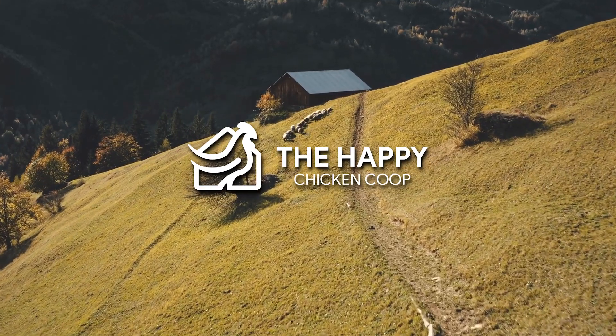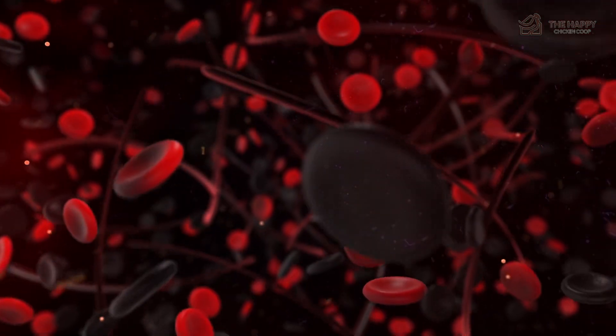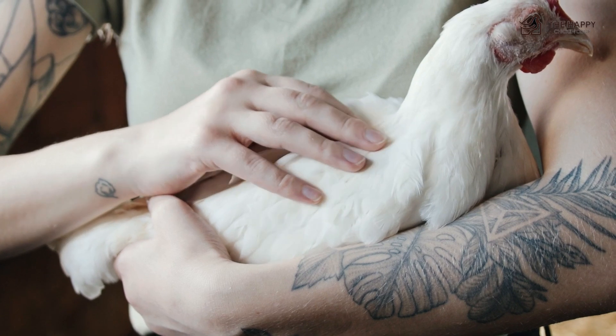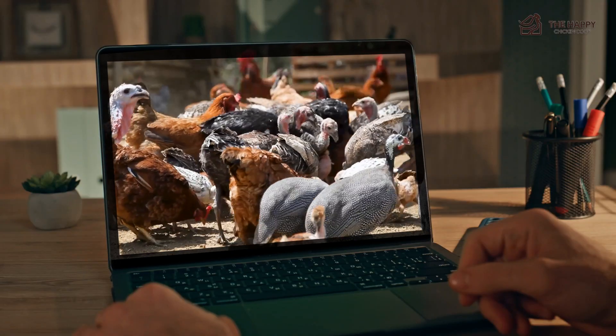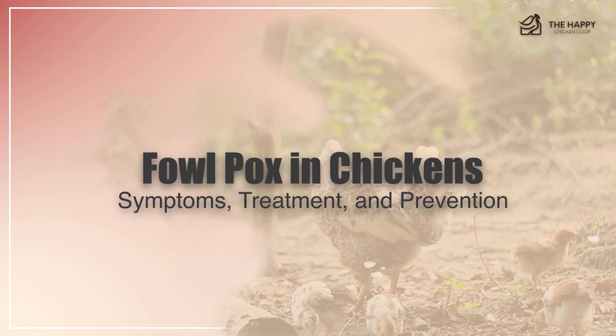Welcome back to the Hapa Chicken Coop YouTube channel. Have you ever heard about fowl pox in chickens? Luckily, this is not a fast-spreading viral infection, but it's still important for you to react quickly to prevent the spread to all of your birds. In this video, you'll learn everything about fowl pox in chickens — its symptoms, treatment, and prevention.